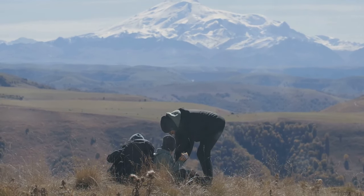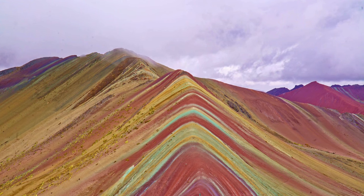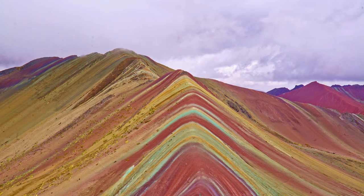Viniconca's beauty is undeniable, drawing visitors from every corner of the globe. They come to witness this geological marvel, to capture its essence in photographs and memories. But Viniconca is more than just a visual delight — it is a testament to the Earth's history, shaped by forces over millions of years.